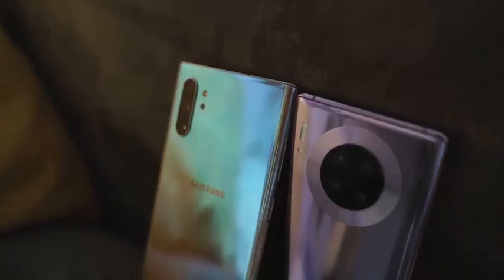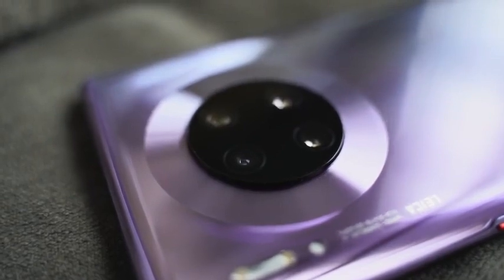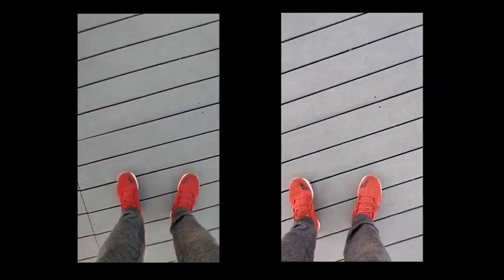Now let's move over to the camera. They both have unique camera setups. The Galaxy has a triple camera setup with three lenses and a 60-megapixel ultra-wide, while the Huawei has two 40-megapixel sensors — one is the ultra-wide, and it's got a cine lens for better cinematics. Let's see if Huawei has improved their video, because one of the big things they didn't do well last year.